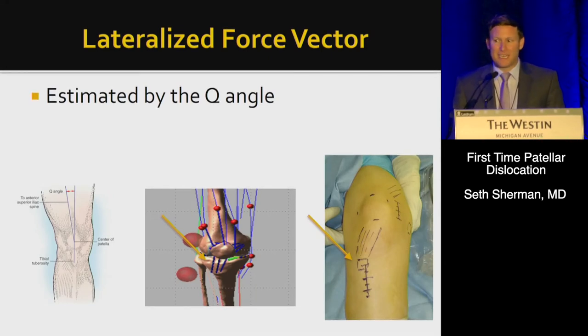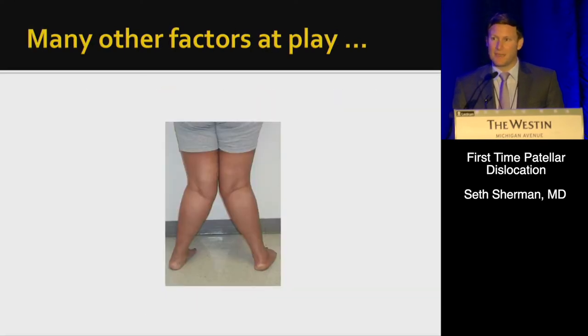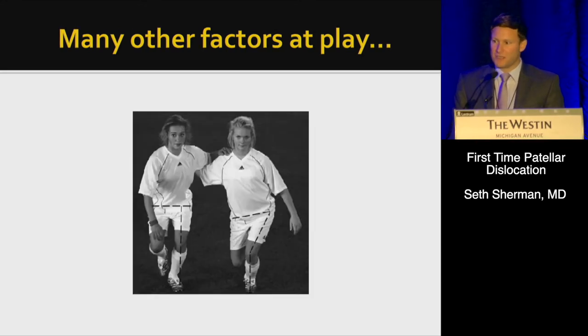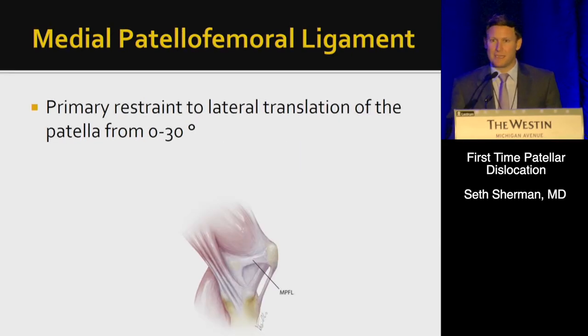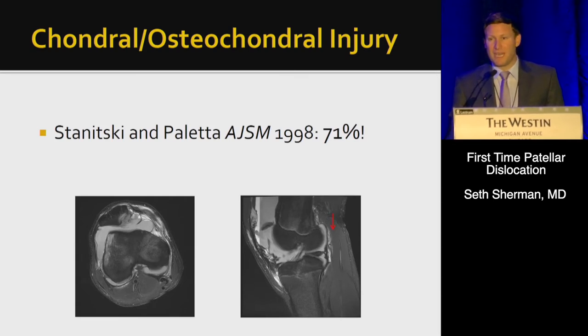A lateralized force vector is estimated by the Q angle and quantified by the TTTG or the TTPCL. We also have to recognize many other factors at play: valgus, femoral anteversion, hyperlaxity using Beighton criteria, neuromuscular status, personal history of contralateral dislocation, and family history of patella instability. The MPFL is the primary restraint to lateral translation from 0 to 30 degrees, and it is torn in 99% of dislocation events. The location of the tear can be variable, and there can be a range of chondral disease associated with patella dislocations.